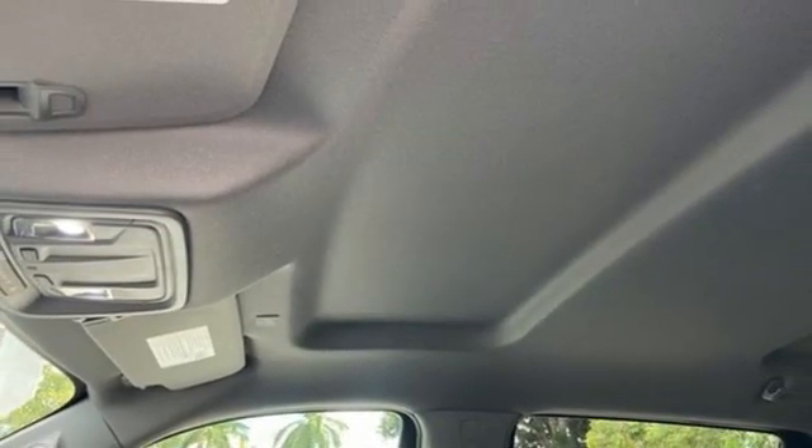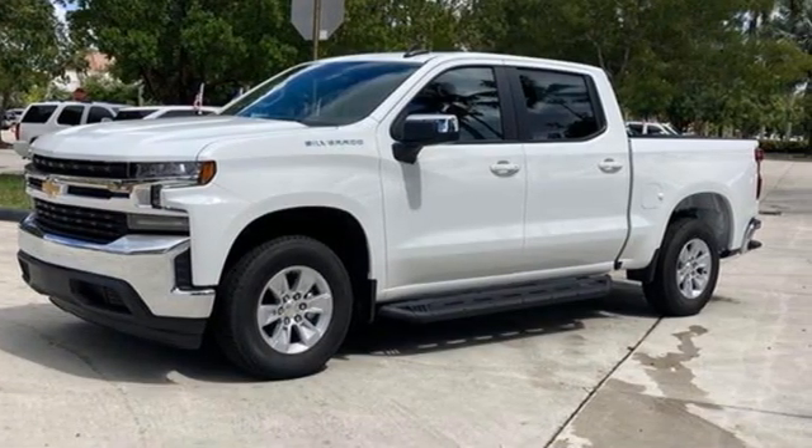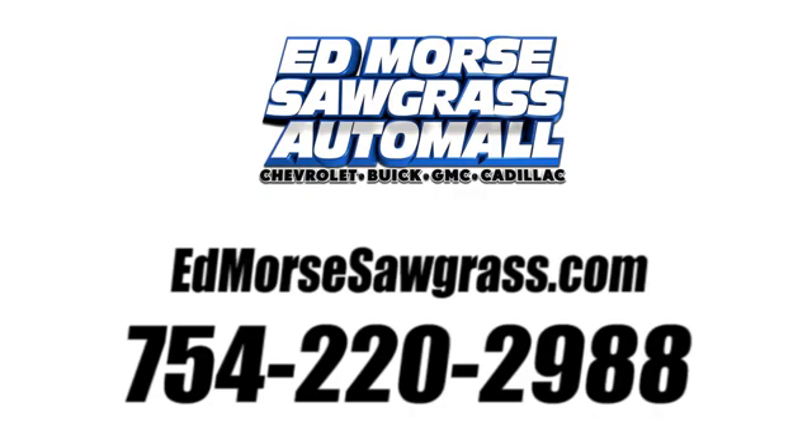In a Chevy, the journey matters more than the destination. See what it can do for you when you take it for a test drive. Call us today at 754-220-2988.